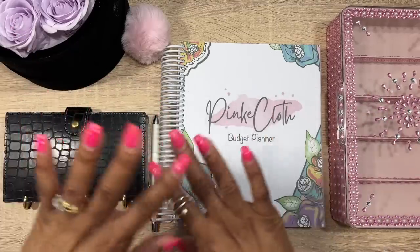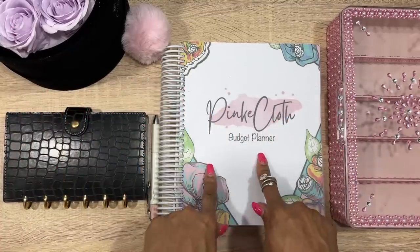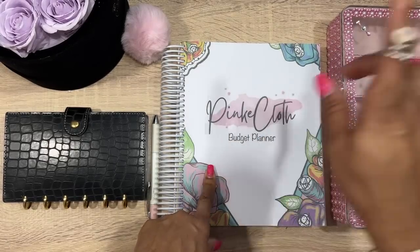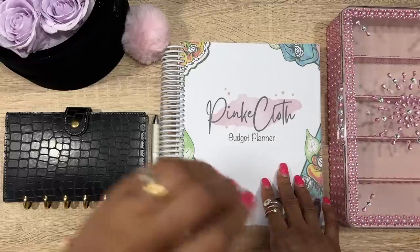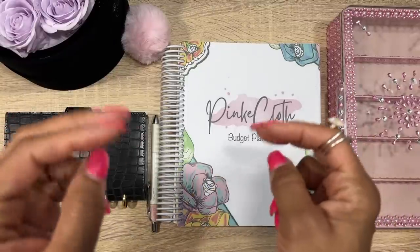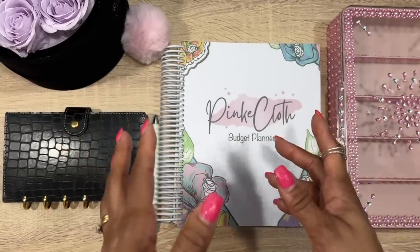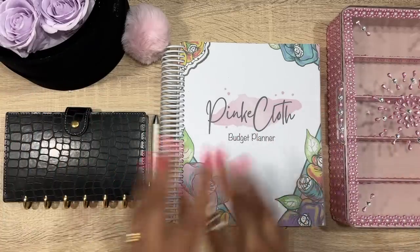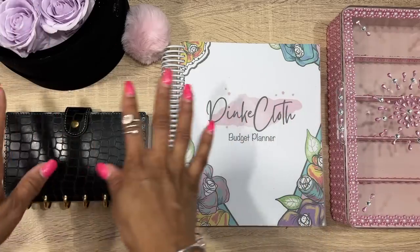So remember I did my paycheck budget, and I wanted to focus on that because I was doing one month ahead. I took that cash from my 52-week savings challenge that I finished. Now I'm thinking these challenges are actually going to help me get ahead of things I need to pay — and that all worked out.